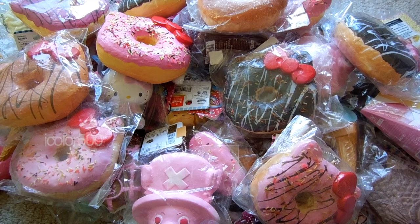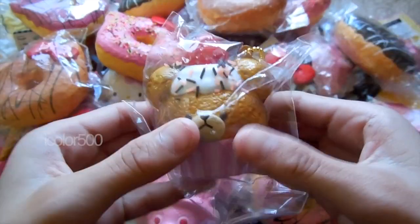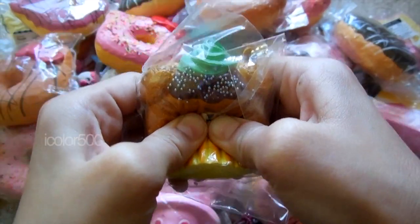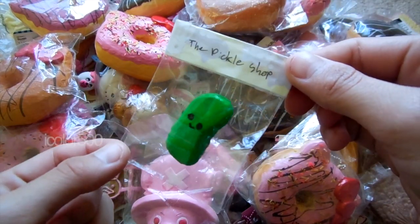Ha, I lied — I actually have like three squishies left in here. I have this Bear Skull Cupcake. And then I have this Bear Skull Cupcake. And the last squishy in here is this cute little Pickle Squishy.